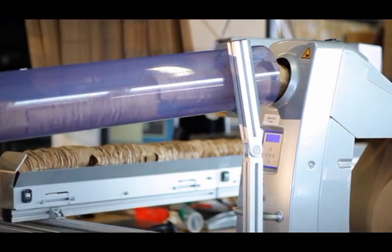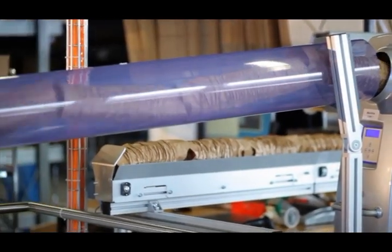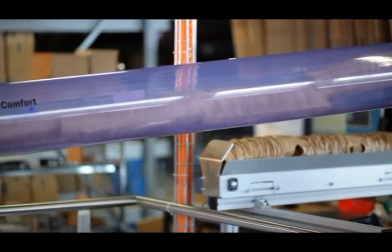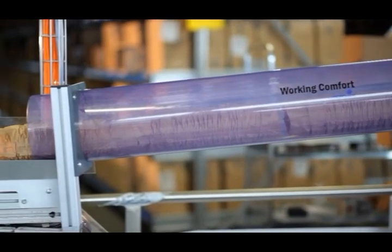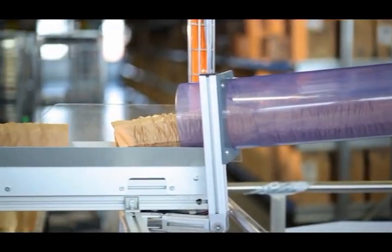Thanks to the individual expandability of the system, aimed at responding to changing demands, Storopac's Paper Plus belt system integration ensures consistently high performance under every circumstance.